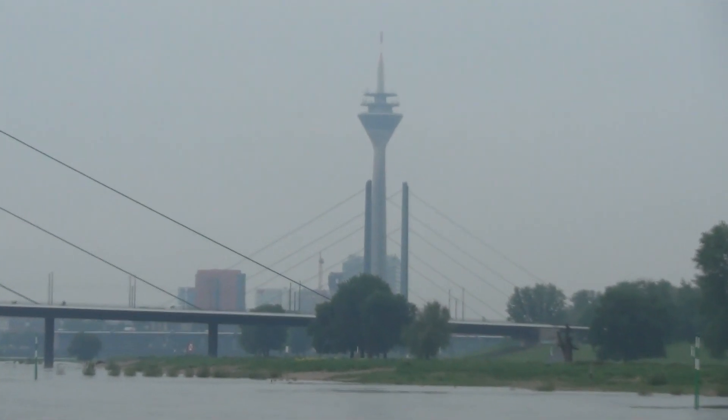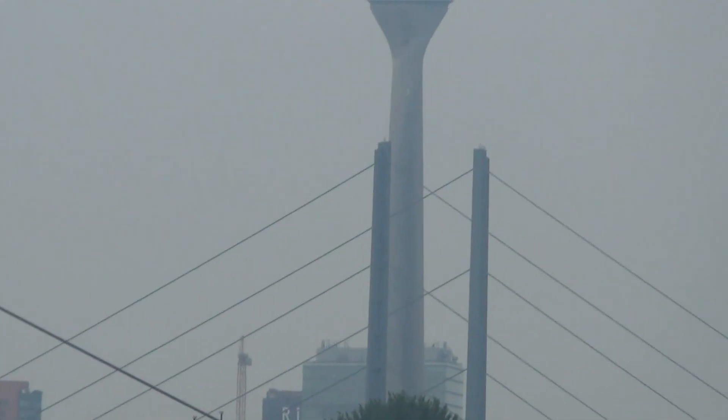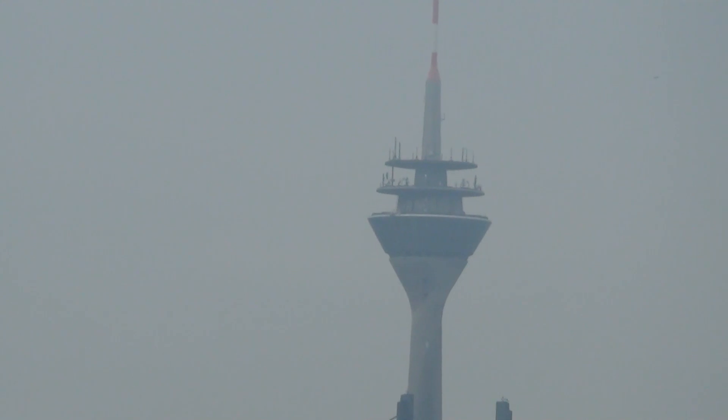And here's a building with a big tall spire — I wonder what that is.